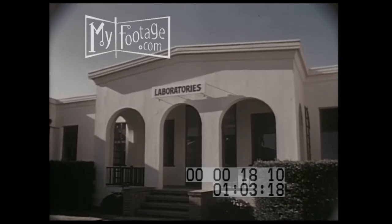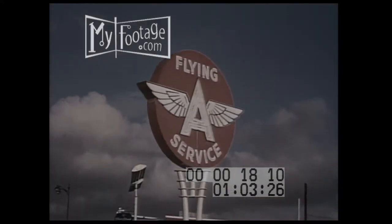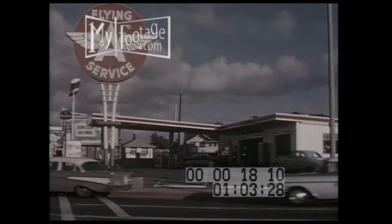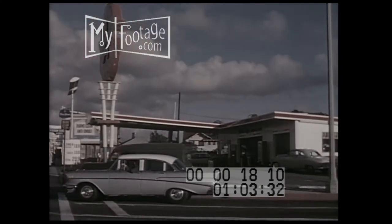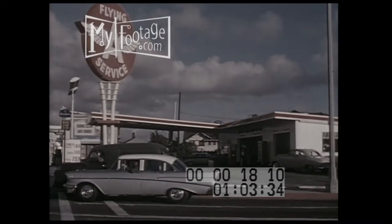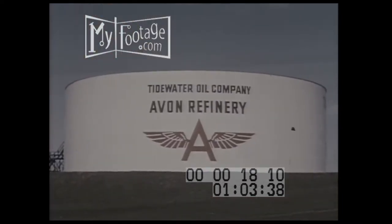Now, after 15 months of intensive research by your company, in cooperation with the leading scientists of DuPont, you, the Flying A dealer, can deliver a gasoline that remains clean through the combustion cycle. This is made possible by DuPont's new product, MS-3 — an added feature which supplements the well-recognized clean burning properties of Flying A gasolines.